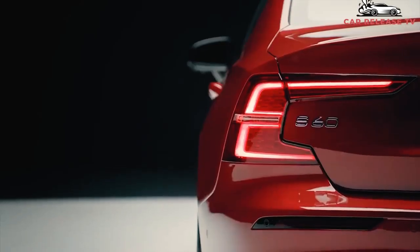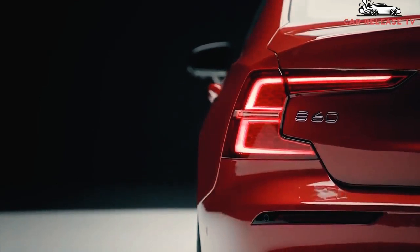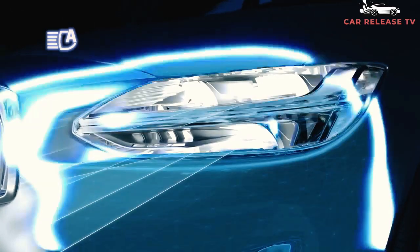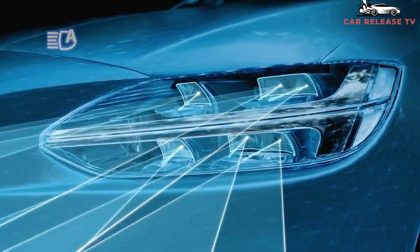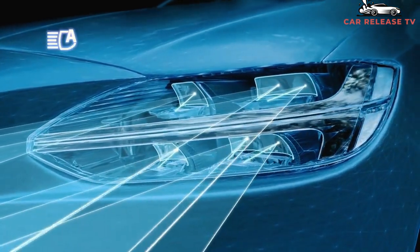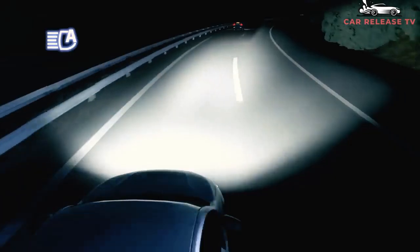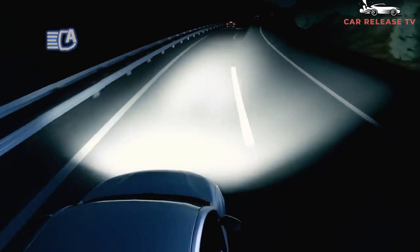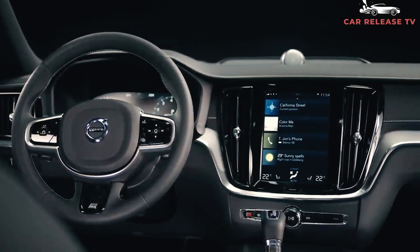Inside, the cabin is clean and orderly. The minimalist theme of the exterior is advanced here with modern and classical lines intersecting. A 9-inch touchscreen display is the focal point of the cabin, with imitation leather or real hides wrapping the seats and other surfaces. The look is balanced and calming with strict attention to ergonomics and comfort. The rear seat is the only questionable area, best suited for average-size adults.